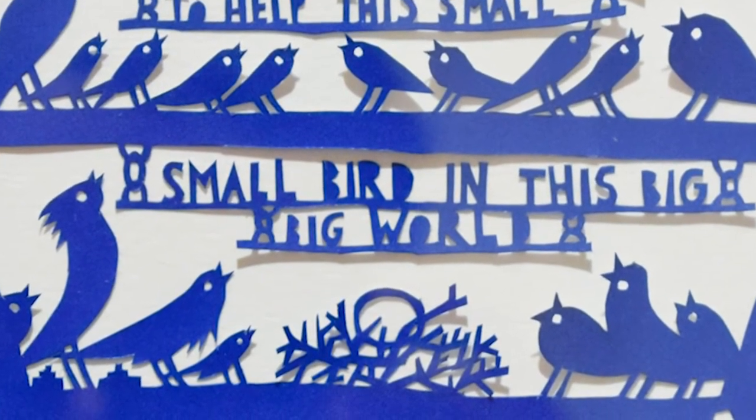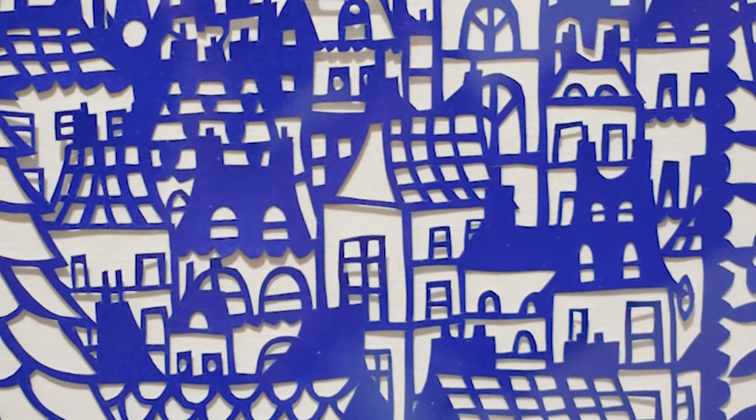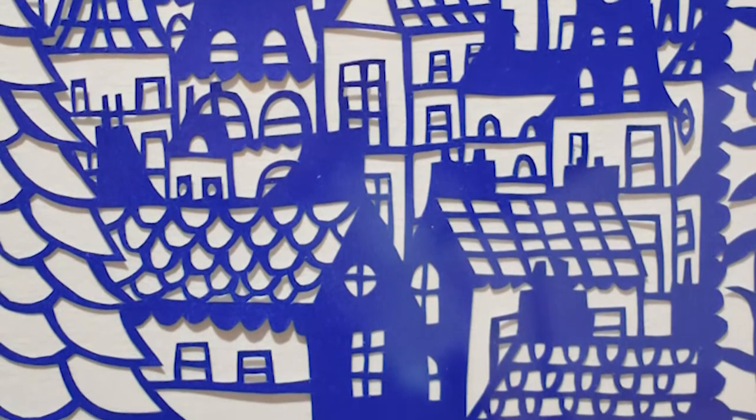Ryan draws on smooth 70 GSM cream-colored paper with a fine pencil, correcting with an eraser repeatedly and re-drawing. Then he cuts the drawn shape using a scalpel. Once the paper cut is complete, he finishes it with spray paint.